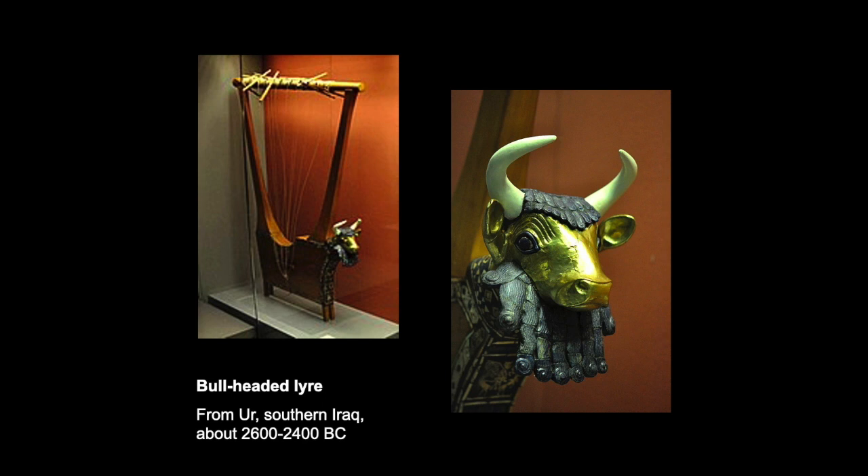Musical instruments are attested very early in the ancient world. In the ancient Near East, for example, we have from the 3rd millennium BCE, from Ur, this bull-headed lyre that was found in a tomb complex. A lyre is a particular string instrument that has a U-shaped frame, with a crossbar on top, and the strings come down from that crossbar at the top, and so are vertical.